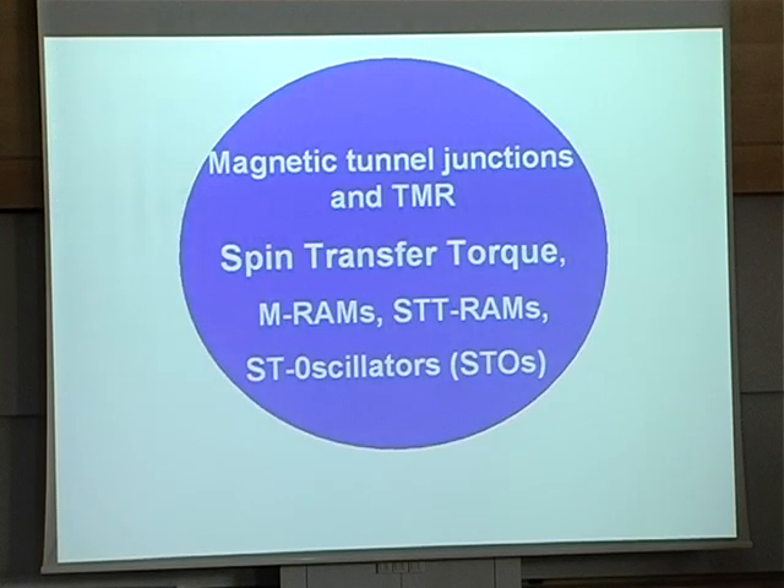So this was the first part of my talk — the discovery of the GMR came from this meeting between technology and fundamental science. The application continued to be developed and now I will proceed to the second part of the talk on the spin transfer effect.